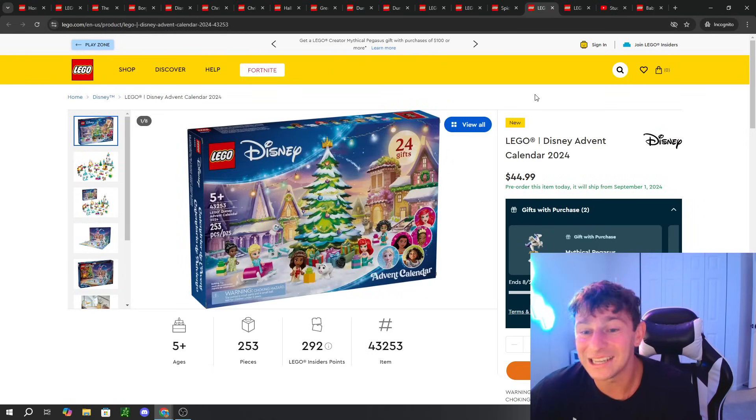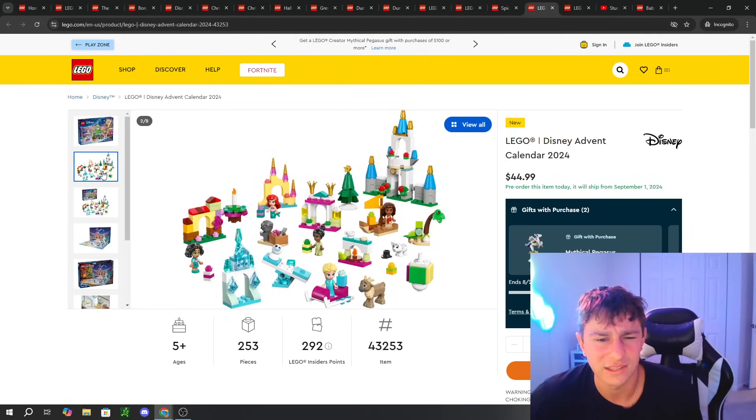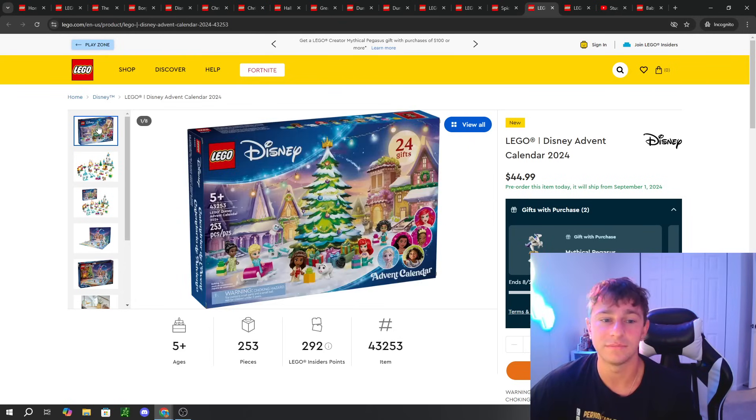Next we have a LEGO Disney Advent Calendar featuring the Mini Dolls. It looks like we're getting characters from a bunch of different movies — Encanto, The Little Mermaid, and Frozen, including what I think is Elsa. That's pretty nice — 24 gifts for the 25 days of Christmas.